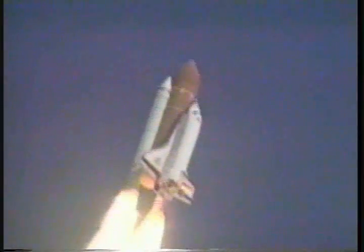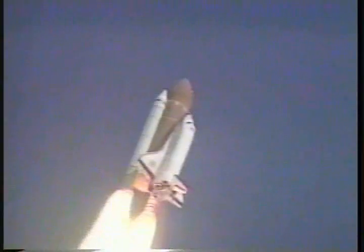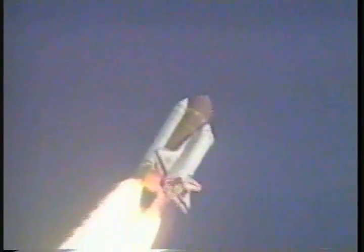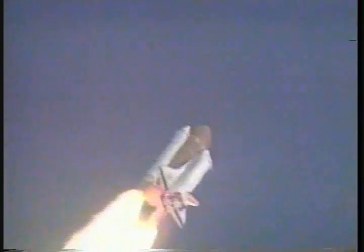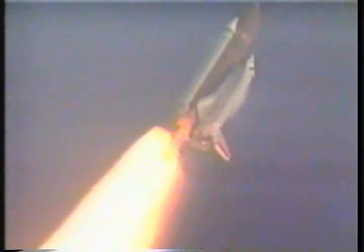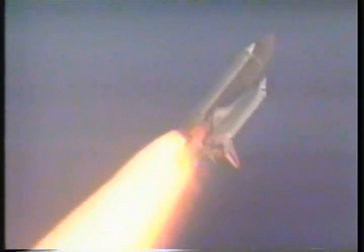Twenty-seven seconds into the flight, Discovery's three liquid fuel main engines now throttling back in a three-step fashion to 67% of rated performance to lessen the stress on the shuttle control surfaces as it passes through the sound barrier. Fifty seconds into the flight, the main engines now beginning to rev up once again to 104% of rated performance, including the new Block One engine. All three main engines performing normally, as are the three power-producing fuel cells and Discovery's three hydraulic power units.